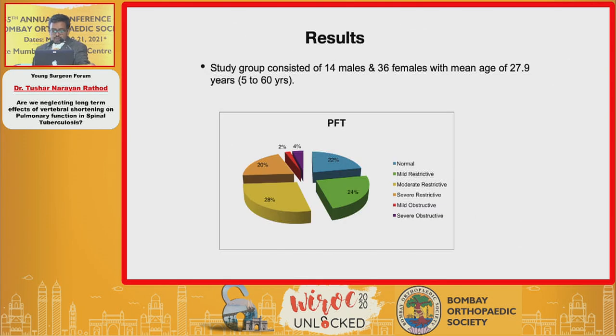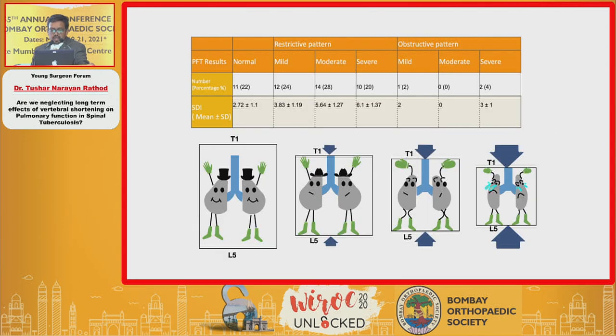Our results included 14 males and 36 females with a mean age of 27.9 years. PFT results: 11 patients had a normal study with mean SDI of 2.72; 12 had mild restrictive lung disease with mean SDI of 3.83; 14 had moderate restrictive lung disease with mean SDI of 5.64; and 10 had severe restrictive lung disease with mean SDI of 6.1. As SDI increases — as T1 to L5 height is reduced — lung function suffers proportionately. We also found three cases of obstructive lung disease, two of which were severe.